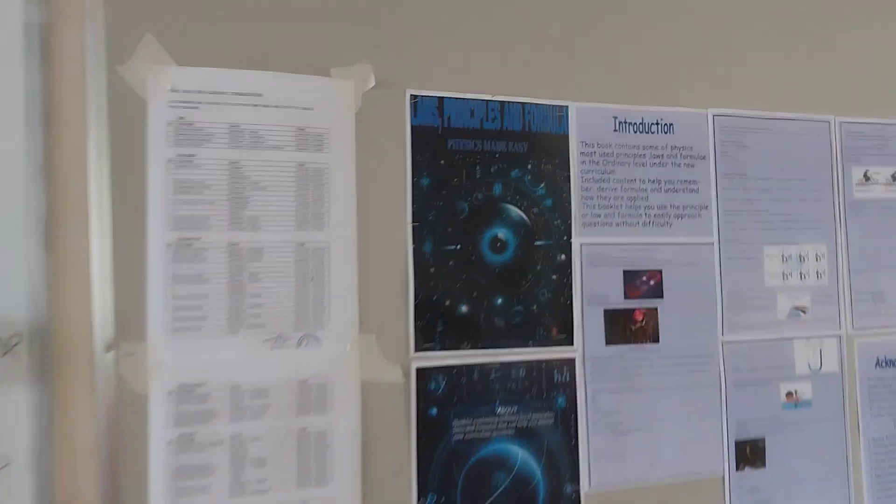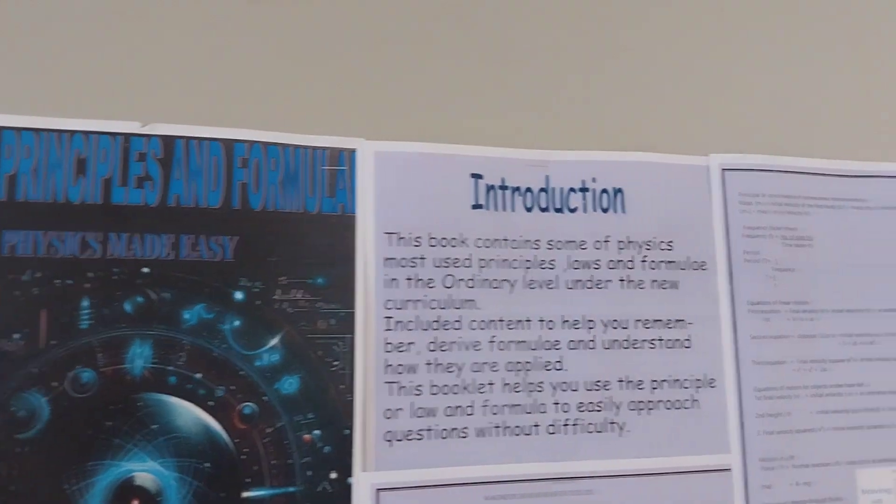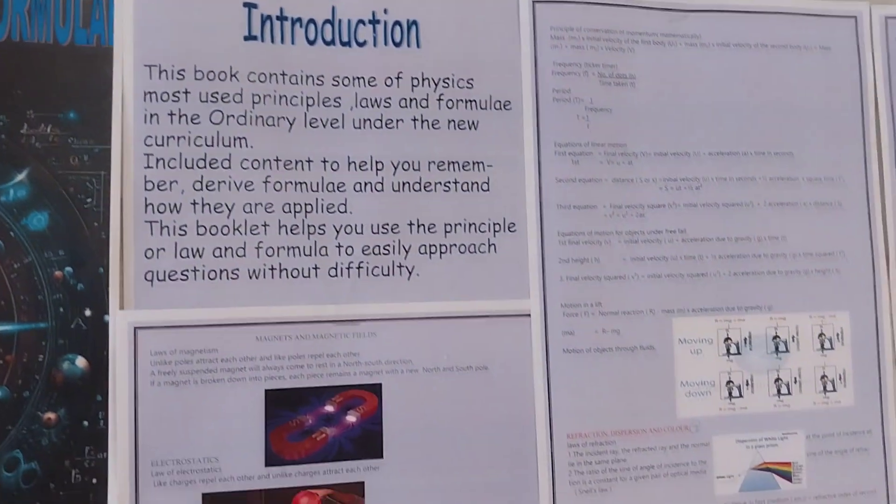So we came up with a book — it's called Laws, Principles and Formula. It helps you; it has pictures and it has life examples.